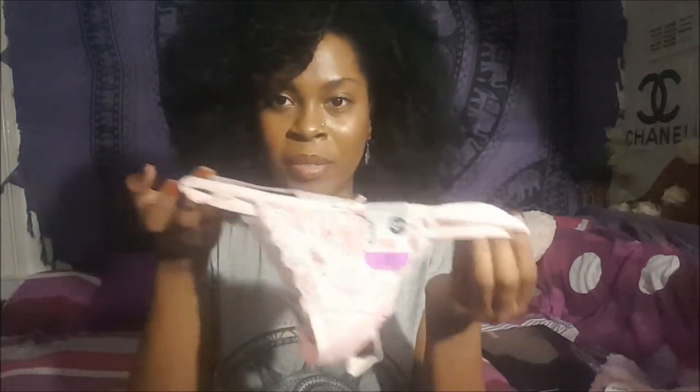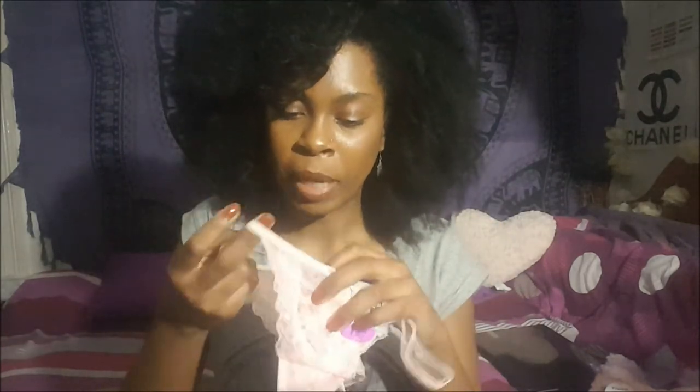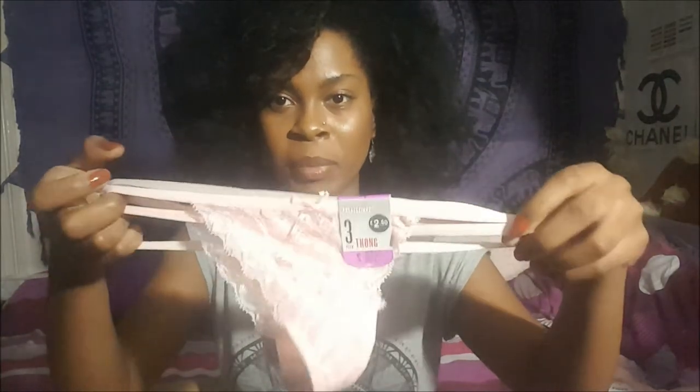I got some lacy underwear — they come in a baby pink, a blush grey, and a peachy colour. They're just pretty, I really like them, and they were three for two pounds fifty.